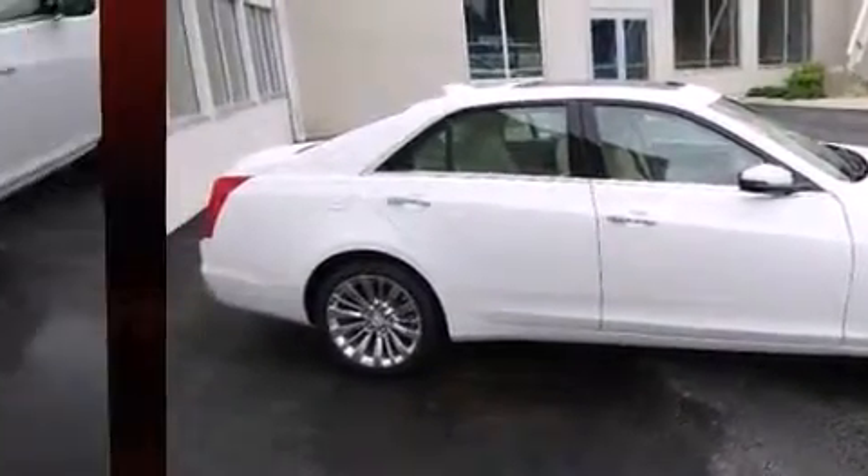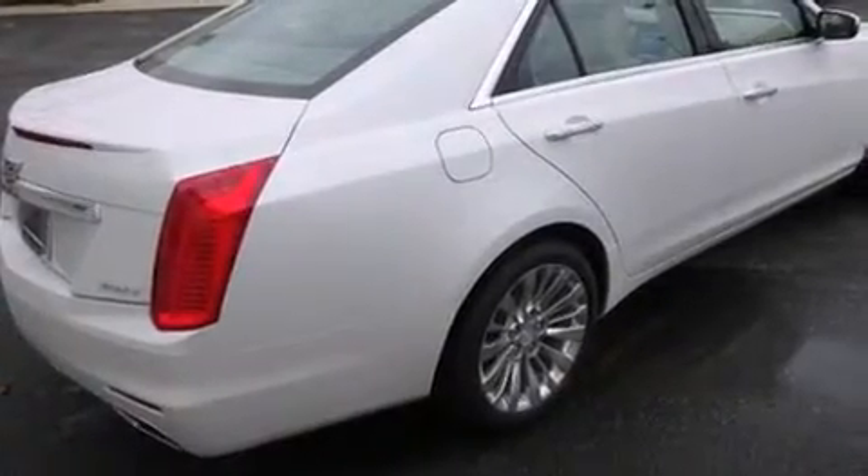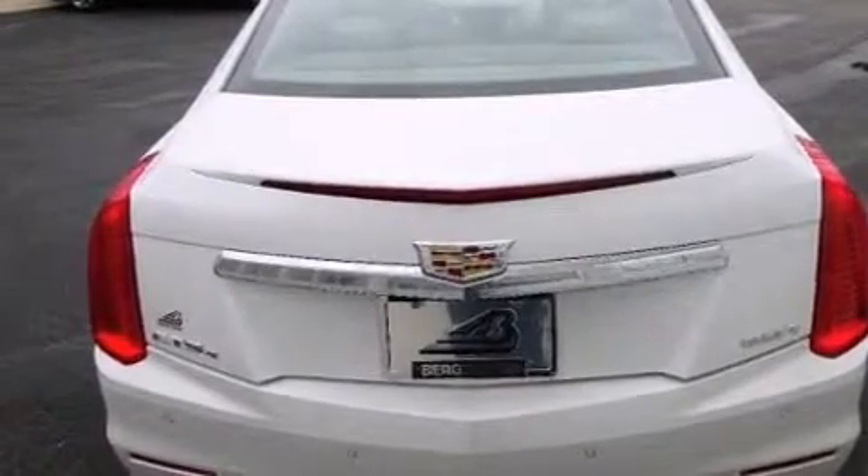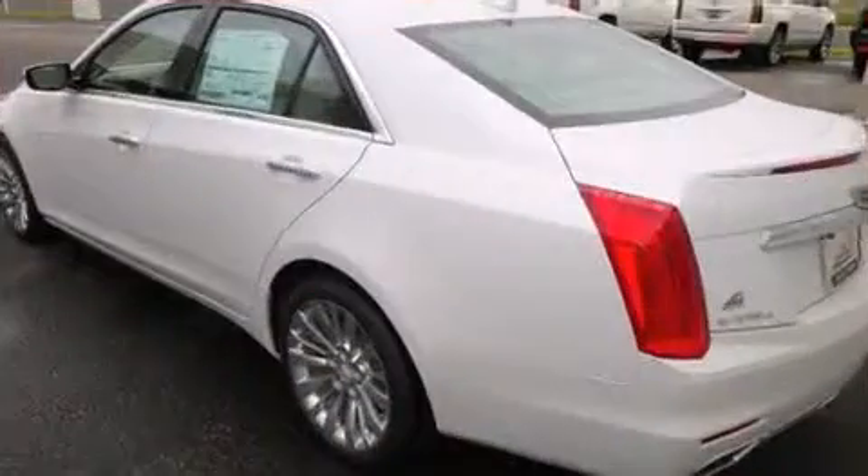All of the following features are included: variably intermittent wipers, a trip computer, automatic dimming door mirrors, lane departure warning, blind spot sensor, and power front seats.